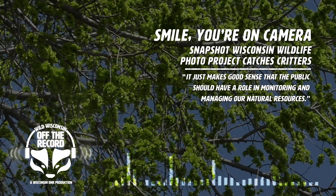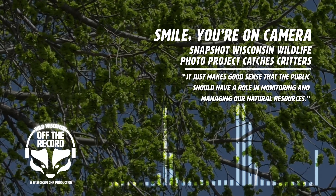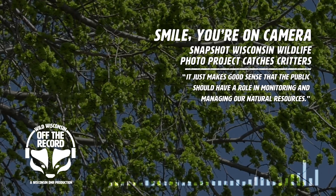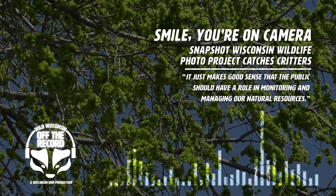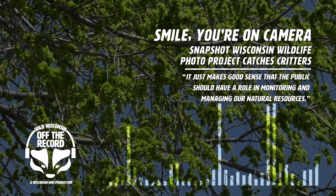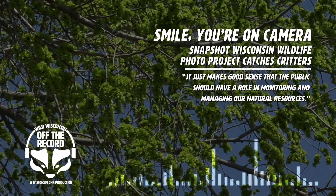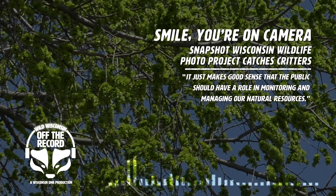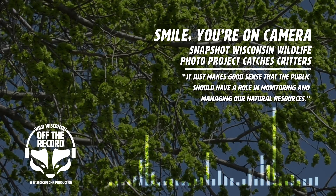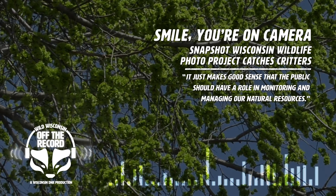Citizen scientists also play a huge role in helping to identify the wildlife collected by these trail camera photos. If I were to volunteer to have a trail cam on my property, what sort of time commitment is involved? The first way to volunteer would be to host a trail camera. We ask those volunteers to commit to hosting for at least a year. We have some volunteers who are reaching their fifth year with the program. The trail cameras themselves need to be checked just four times a year, so it's not a significant time commitment in terms of going out to exchange batteries and collect photos.